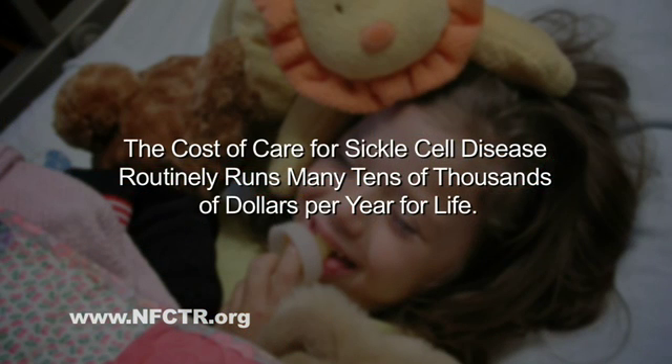The costs to take care of a patient with sickle cell vary based on that patient's clinical status. Many children with sickle cell have repeated pain crises, more serious chest crises, or sometimes strokes, which bring them back and forth to the hospital many times a year.